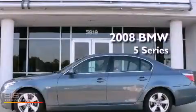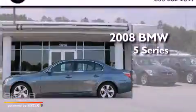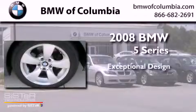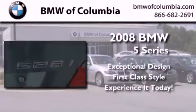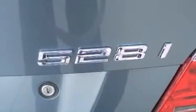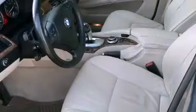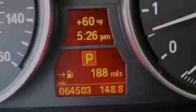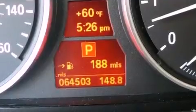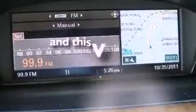This is a 2008 BMW 5 Series. Its top features include memory seat controls, a sunroof, a navigation system, satellite radio, leather seats, alloy wheels, a security system, a low tire pressure indicator, and heated seats. This automobile has fewer than 64,000 miles on the odometer.